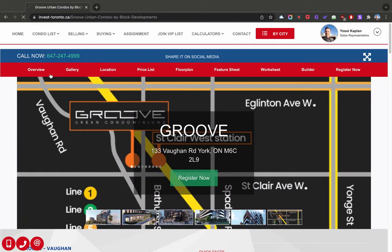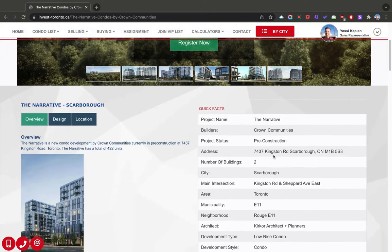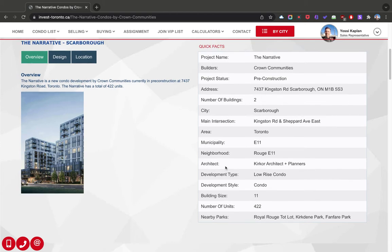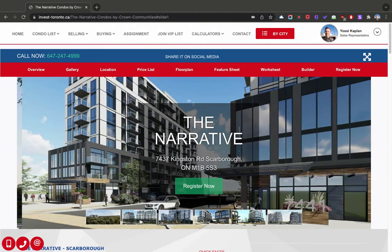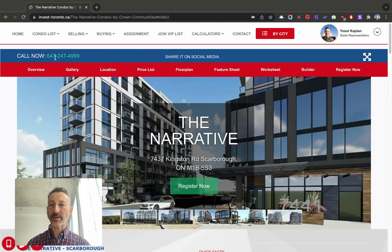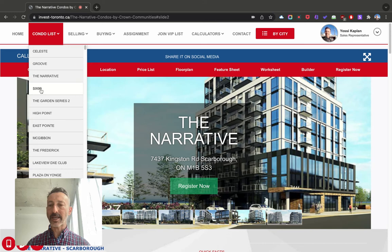The next one is the Narrative. The Narrative is on Kingston Road, Scarborough. That's a very nice project that may give you some good options for investors. 11 stories, 422 units — so it's more of a wide building, by Crown Communities. You can see here, it's quite nice.